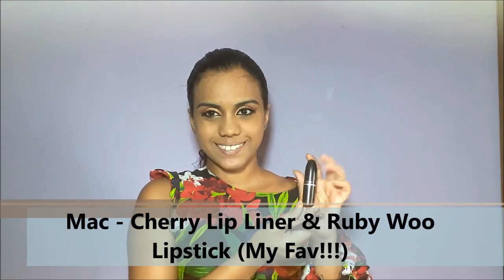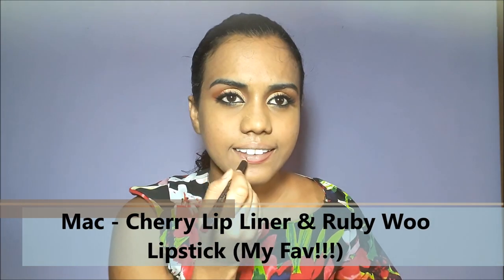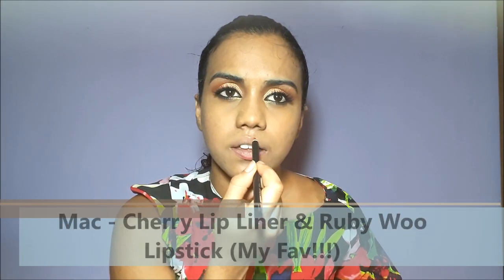Now for my favorite part — applying my lipstick. I'm using MAC Lip Liner in Cherry and MAC Lipstick in Ruby Woo.